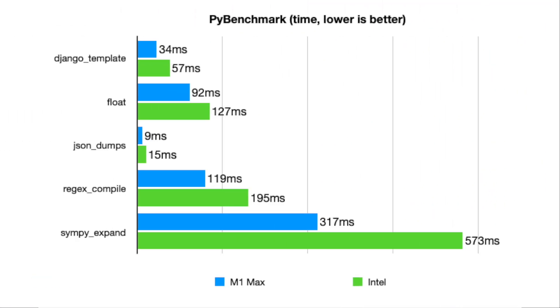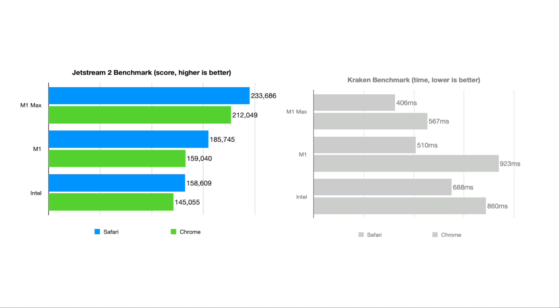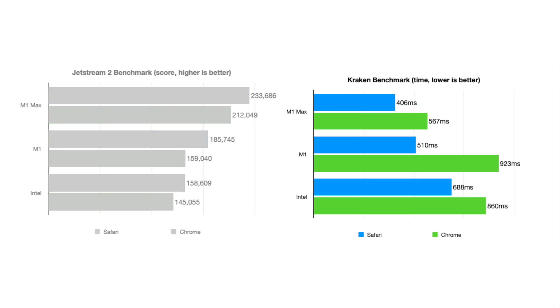Next I ran the Pyperformance benchmark, the standard benchmark for Python. It runs many different Python tasks — from Django to SymPy symbolic math to regular expressions — and the M1 Max MacBook Pro is again a lot faster. I also ran two JavaScript benchmarks, Jetstream 2 and Kraken, on both Safari and Chrome. These are important not only if you write JavaScript, but also if you visit websites, interact with complex web apps, or use Electron apps like Spotify, Discord, and Slack. The M1 Max gets the highest score in Jetstream 2 and finishes Kraken the quickest.